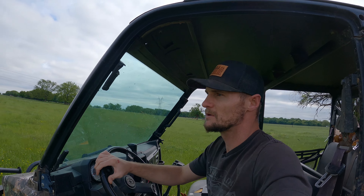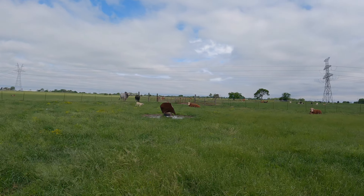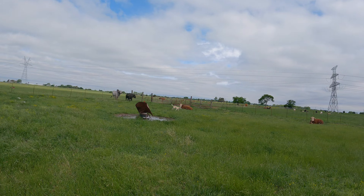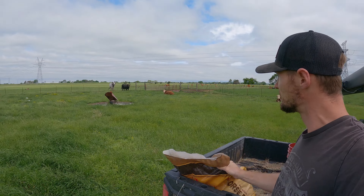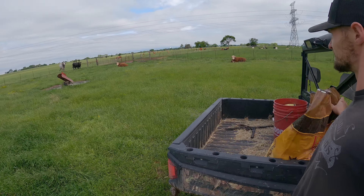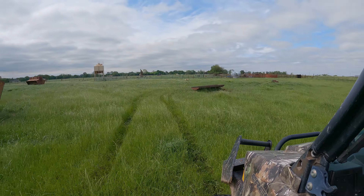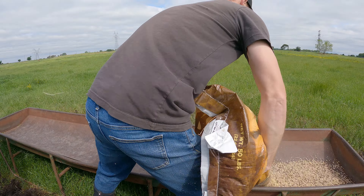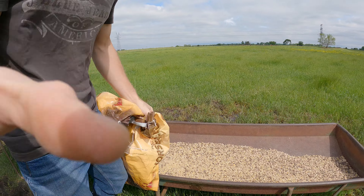Come on bulls! Oh, they're trying to bite through the fence. Come on bulls, woo! All right, that should be enough to get them coming.